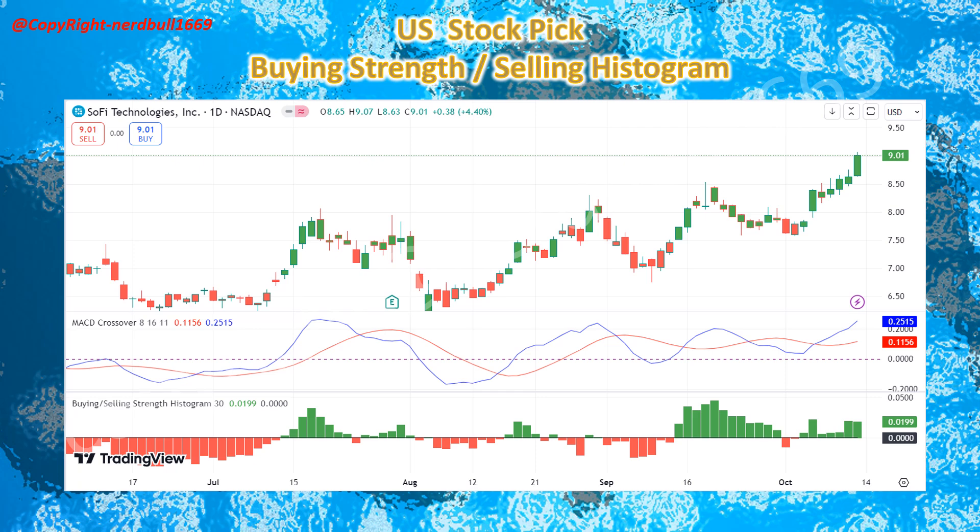SOFI's buying strength is picking up and with a strong MACD bullish upside movement, I'm expecting more upside trading, especially as analysts have been giving upgrades and there is growing optimism over the company's growth prospects.